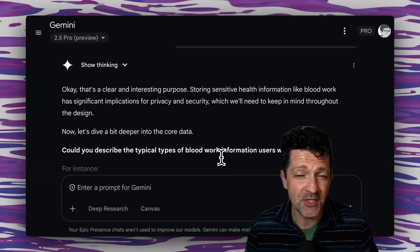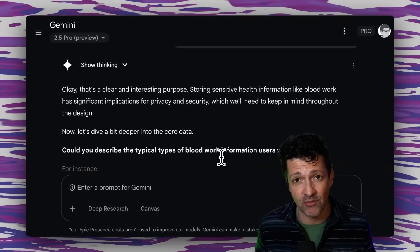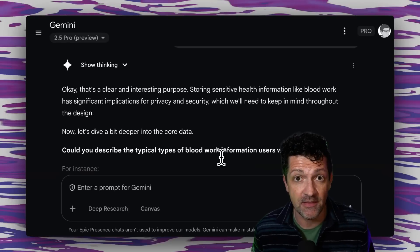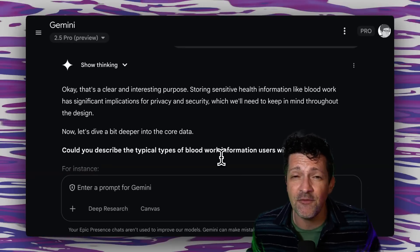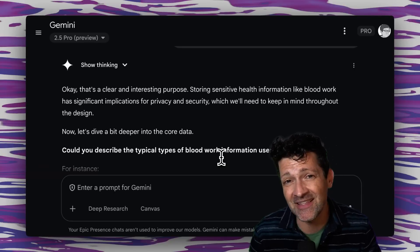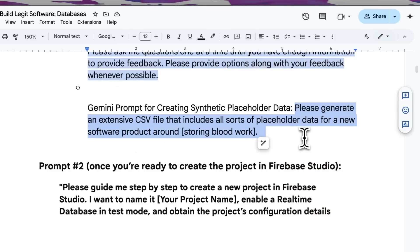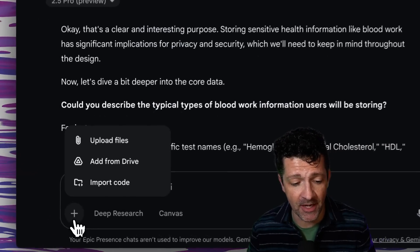By asking questions one at a time, we're not getting overloaded, and we're asking it to give us options at every step. I'm filling out these questions — I'm still working on a startup idea for storing and sharing your own blood work information, as I've had some health issues recently that showed me how frustrating it is to access lab work and share it with multiple different individuals. Now it's asking me for more information about this data, and what I've found can be really helpful is if you have actual data, you can upload that. Even if you don't, you can ask the AI to create some synthetic data for you.